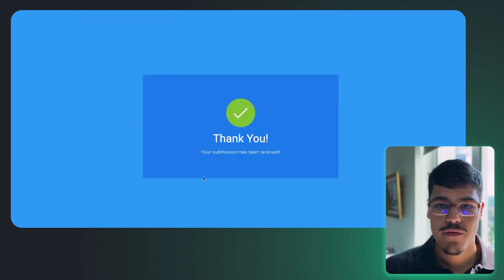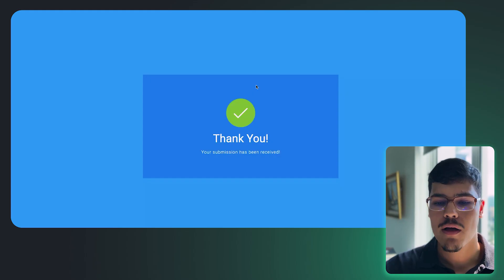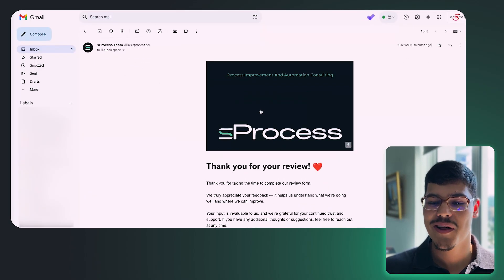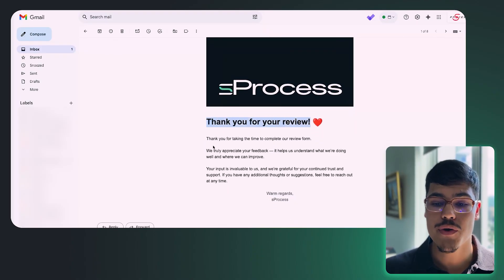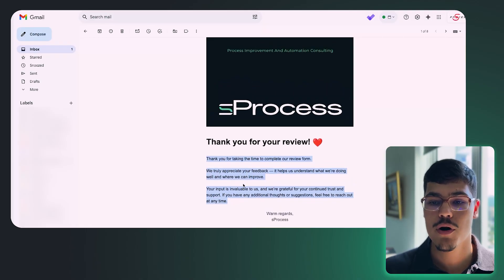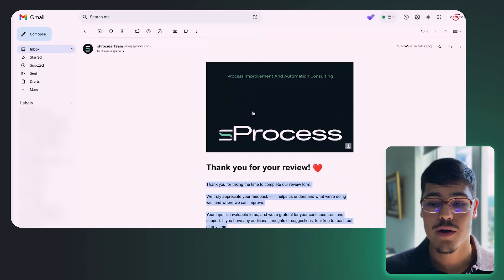We received the thank-you email in Gmail — it says 'Thank you for your review, we appreciate your feedback and your time submitting the form.' This is one of the functionalities we discussed with Opera earlier. Now the next thing is to see how the submission looks inside our ClickUp account.